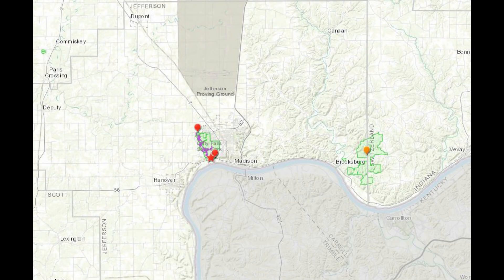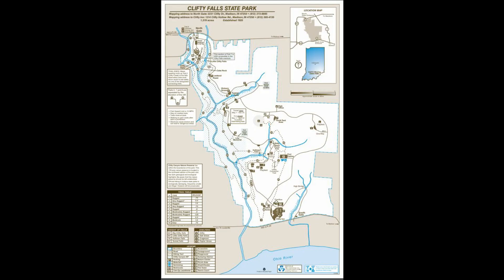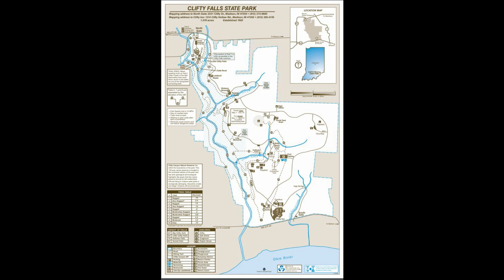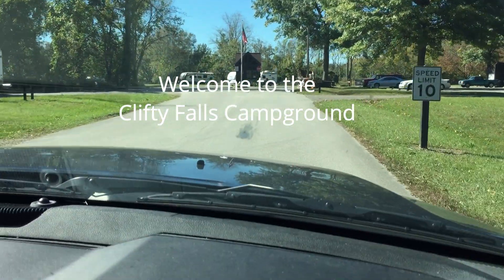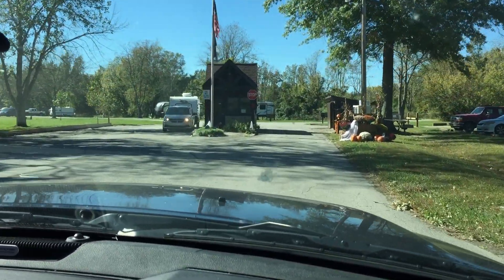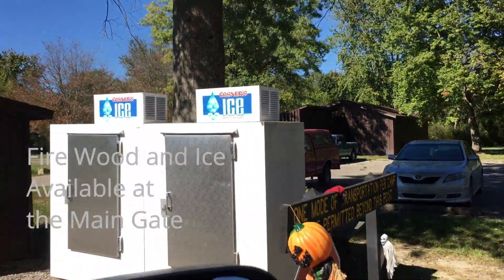Thank you for joining us. We're coming into the campground at Clifty Falls. We're going to review the electrical campground and the primitive real quick as well. We're going to give you a typical tour. This is the gate control here at Clifty Falls. That building over there is a laundry and there's some good information.